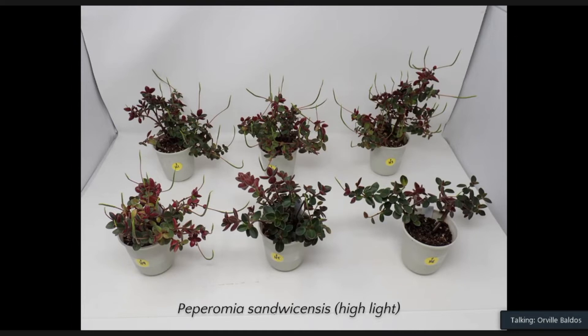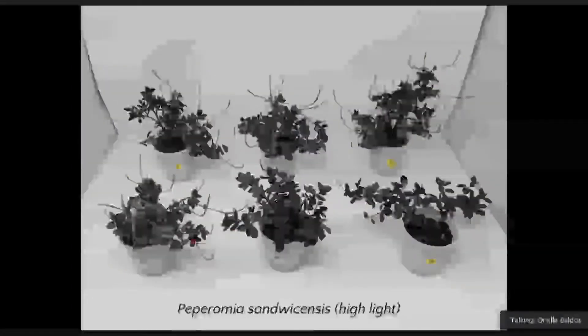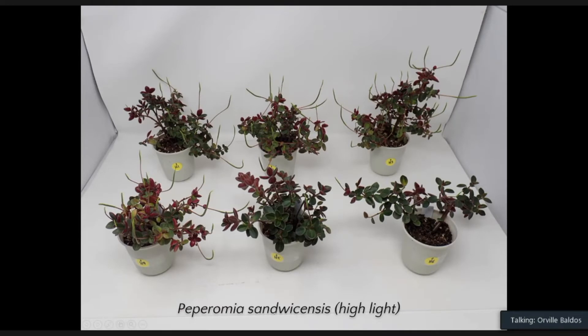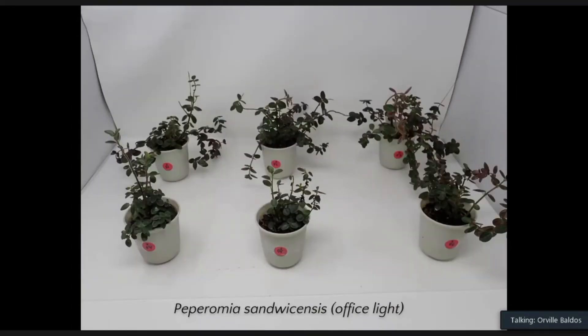Peperomia palikea under high light conditions looks pretty good in terms of growth. Peperomia mauiensis is not looking good after one year — they look leggy, but are still alive under high light. Under office light conditions, palikea shows some defoliation due to insect infestation in some chambers, but the plants still look okay after one year. Mauiensis under office light conditions is also alive, but also has some defoliation partly due to pest incidence, and is a little more leggy compared to palikea.